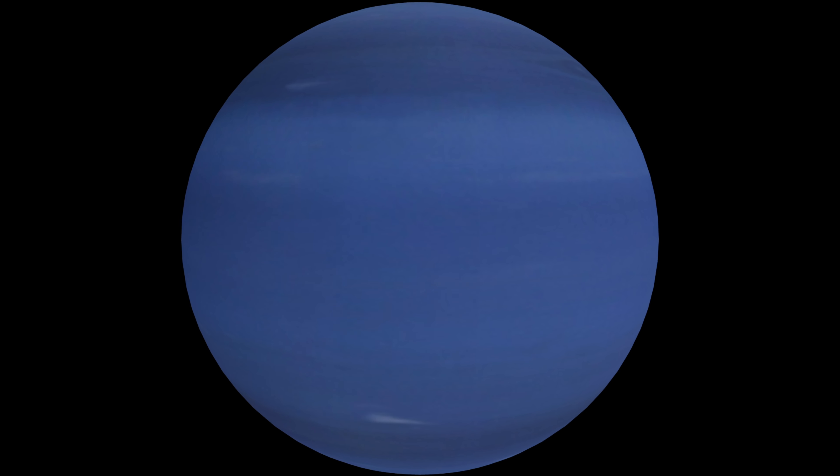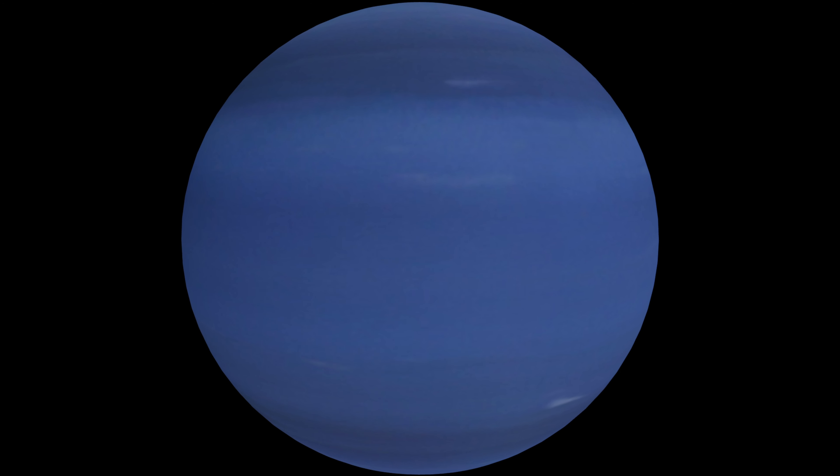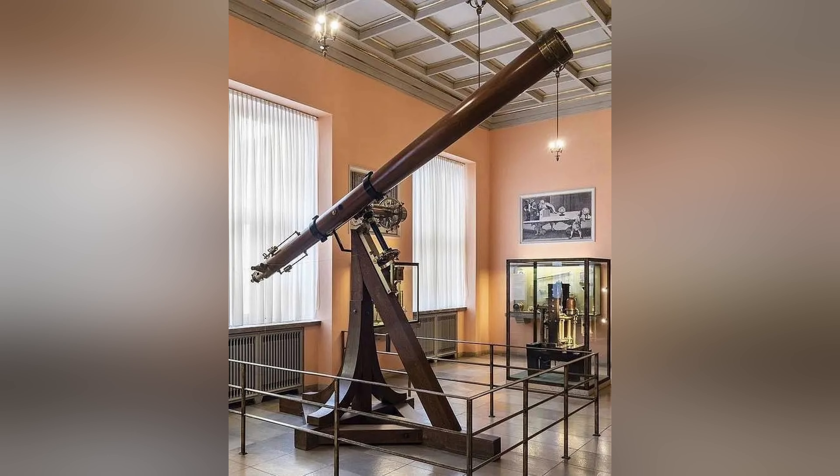Pretty sure I got that second one right. With this information, a third astronomer became the first to visually identify Neptune. He did this on the night of September 23rd or 24th of 1846, and his name was Johann Gottfried Galle. This is Cup of Science Joe, and today we will be covering the eighth planet in our solar system, Neptune.